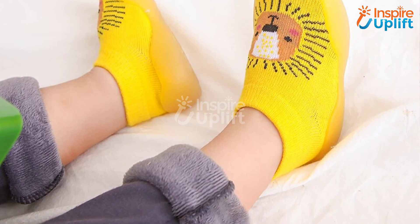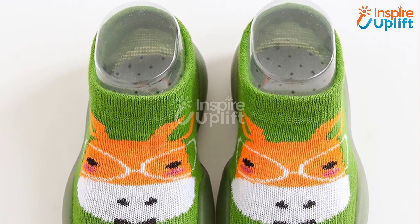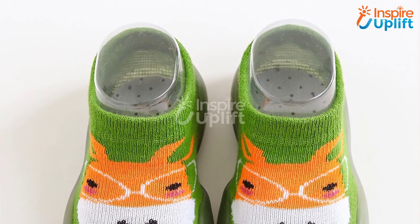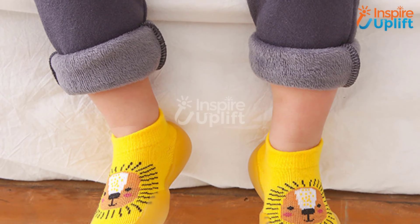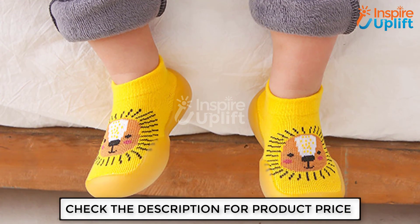At number one, we have Breathable Baby Socks Shoes. Get these baby socks shoes for your little one who never sits with peace — running, walking, and jumping are the only things they love to do. The breathable, stretchable, and comfortable shoes will easily fit your baby's feet. Like this video and share with parents in your circle.